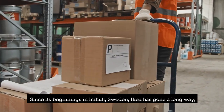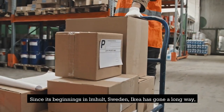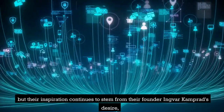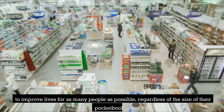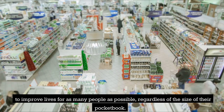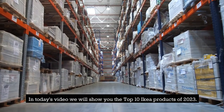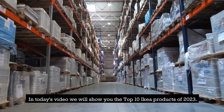Since its beginnings in Almholt, Sweden, IKEA has gone a long way, but their inspiration continues to stem from their founder Ingvar Kamprad's desire to improve lives for as many people as possible, regardless of the size of their pocketbook. In today's video we will show you the top 10 IKEA products of 2023.